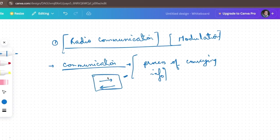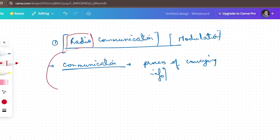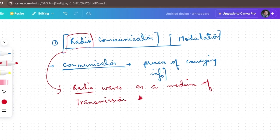Radio communication. This is your communication. Here we have written radio communication — that means something related to radio. Now, what happens basically? When we communicate with radio waves as a medium of transmission, that is called radio communication.